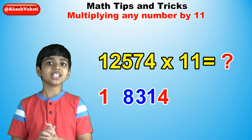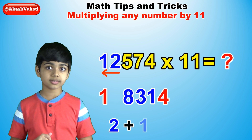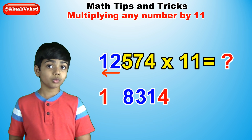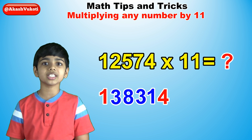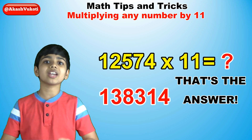And finally, with no more carryovers left, add 2 plus 1 — the two leftmost digits — to make 3. Write the 3 next to the 8 and there's your answer. 12,574 times 11 is 138,314.